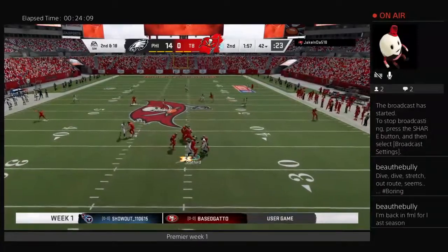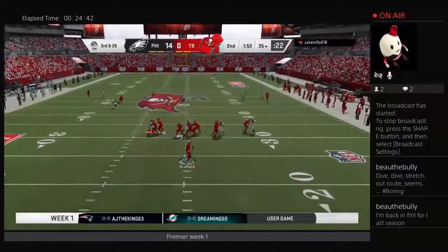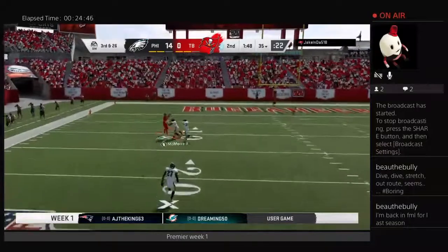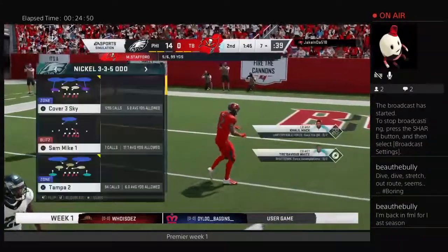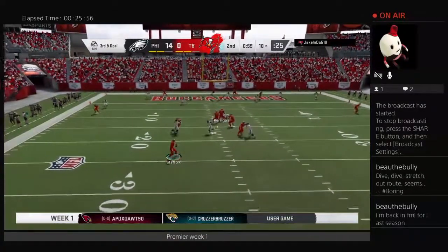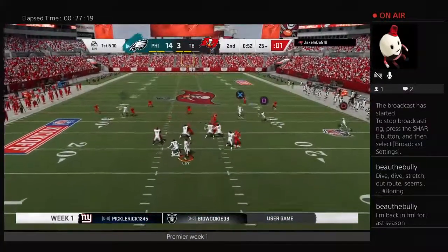Later, another 3rd down and another big sack for Khalil Mack. On the next drive, 2nd down and then 3rd down — a bomb down the field and what a catch, a huge play for the Buccaneers to get it down there. 3rd and goal, Stafford under pressure will just throw it away and the Buccaneers take their 3 points.